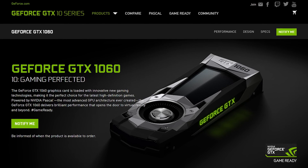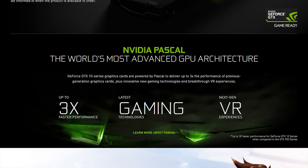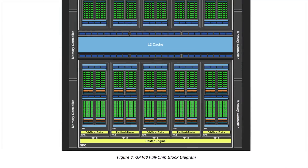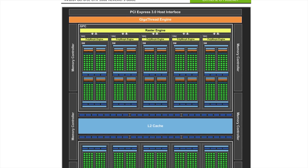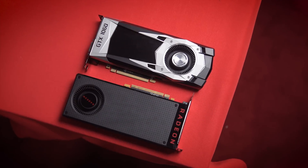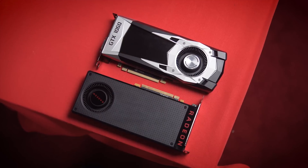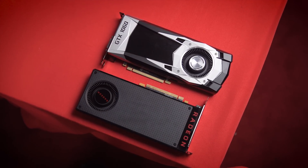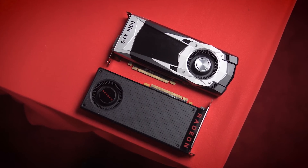The GTX 1060 is here, and with it comes a fancy new Pascal GPU named GP106 — a step down from the GP104 found in the GTX 1080 and 1070s, but still with a lot of the performance improvements that come with being on the Pascal platform. The biggest story, however, is how it will fare against AMD's offering, the RX 480. This is the first Pascal GPU launch since the 480 was released, which makes it interesting.